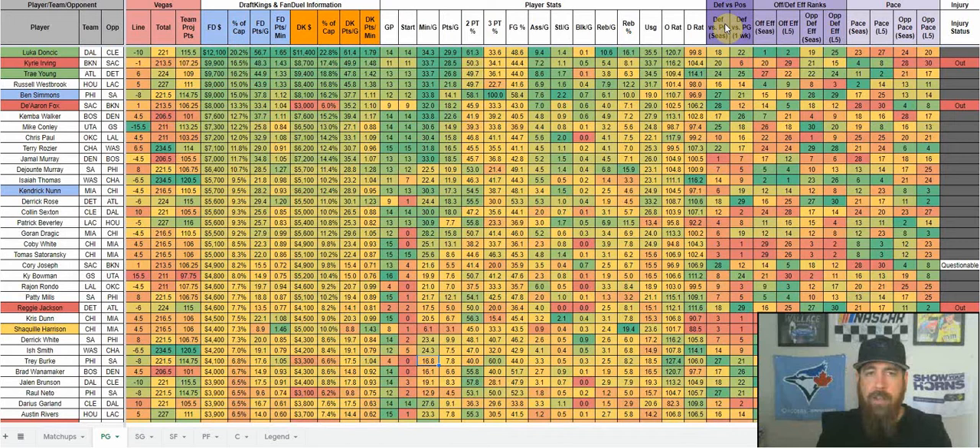Moving on, we've got defense versus position. On the team level we've seen this on the main page; now at the individual player level it's defense versus point guard for the season, and I'm switching the recent window to two weeks. That helps pick out matchups — Luka gets Cleveland, who is 18th versus point guards. Dallas is first in offensive efficiency on the season thanks to Luka, and Cleveland ranks 19th in defensive efficiency. Both teams are 23rd and 24th in pace, so it's a slower-paced game with a lower total.